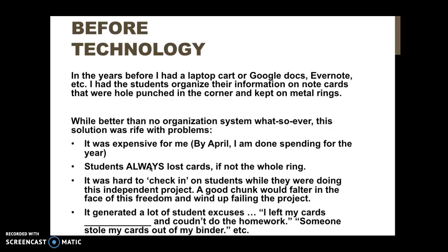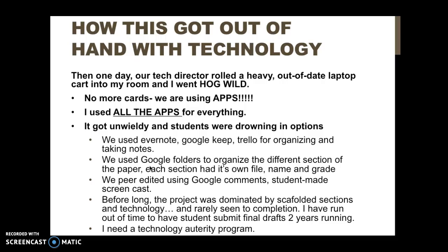As soon as our tech director rolled in my very large, very much loved but out-of-date laptop cart, I immediately burned every index card within a five-mile radius and downloaded all the apps. One of the things I sought to do with this program was learn how to better wield that power, because it was terrible and beautiful at the same time, and I think it's very important not to drown your students in options.